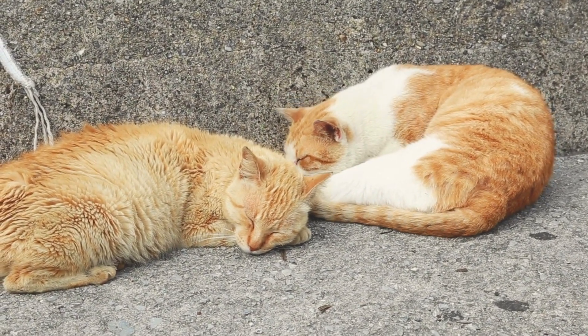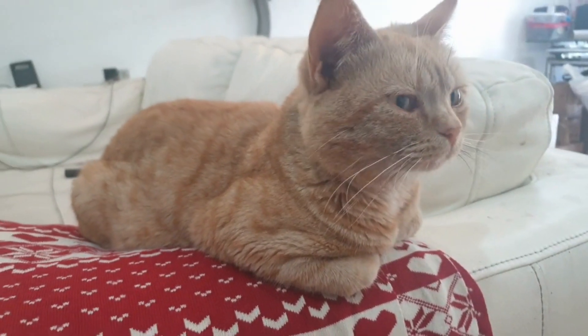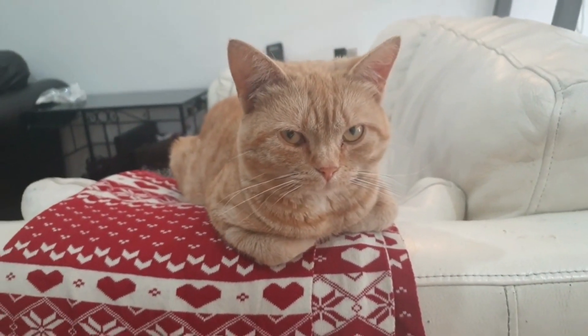The Selkirk Rex is often affectionately nicknamed 'a cat in sheep's clothing' and 'the cat with a bad hair day' due to its fuzzy, curly hair. However, some Selkirk Rexes have straight hair.